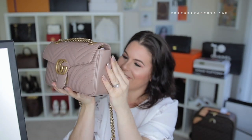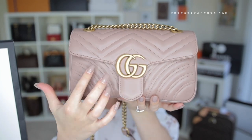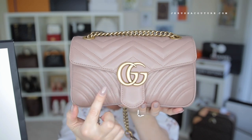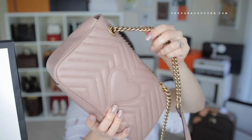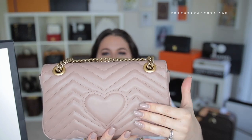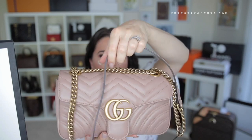It's so beautiful with the matelassé in the chevron, and then you have the rainbow quilting on the side. Here you have the interlocking GG with the antique gold hardware — exactly the same as my blogger bag. On the back you have the iconic heart with the same layout of the chevron matelassé quilting, which is beautiful.